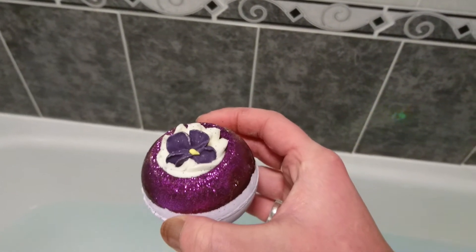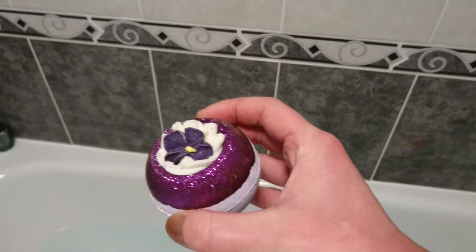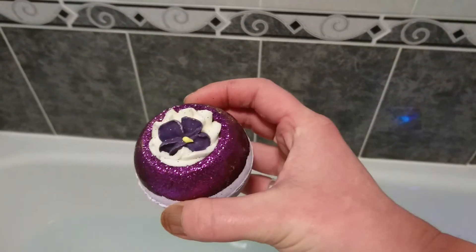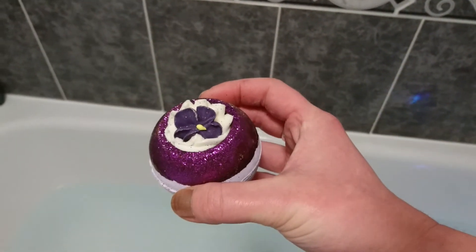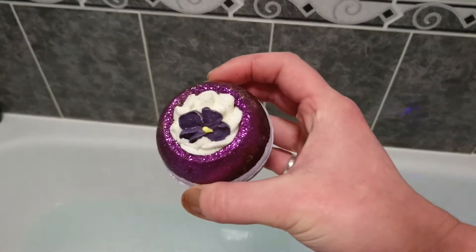The difference between these: these are called bath blasters. You can call them bombs if you want, but bath blasters do generally tend to go straight to the bottom of the bath — it's a little bit like a volcano at the bottom and you're all fizzing and bubbling up.